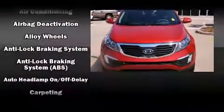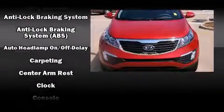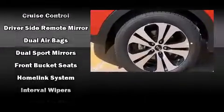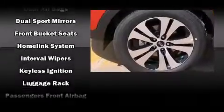Kia ensures the safety and security of its passengers with equipment such as dual front impact airbags, head curtain airbags, traction control, brake assist, anti-whiplash front head restraint, a security system, and four-wheel disc brakes with ABS.